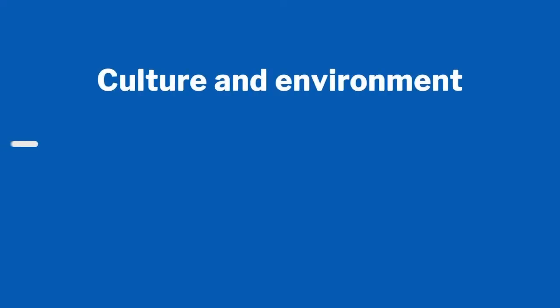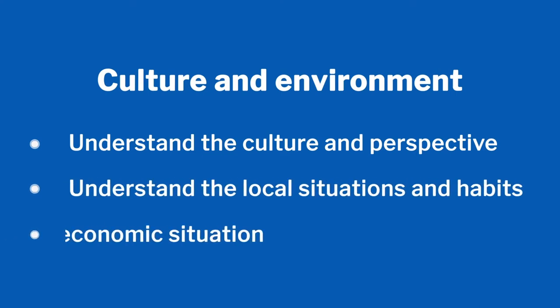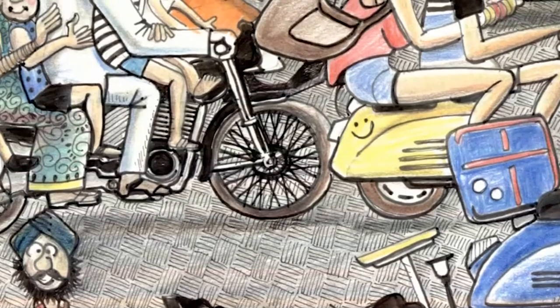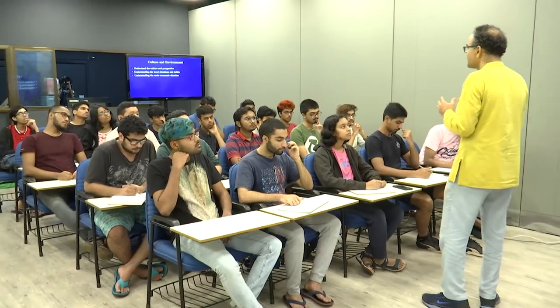From there we said: let us understand our culture, the local situations and habits, and also look at the socio-economic condition. If helmets are too expensive, nobody will buy them. We also need to look at who is using the helmet for what purpose. This brings us to a very important topic in design: product planning. You need a variety of products suitable for different types of people. It's a myth to say one product will be good for everybody.